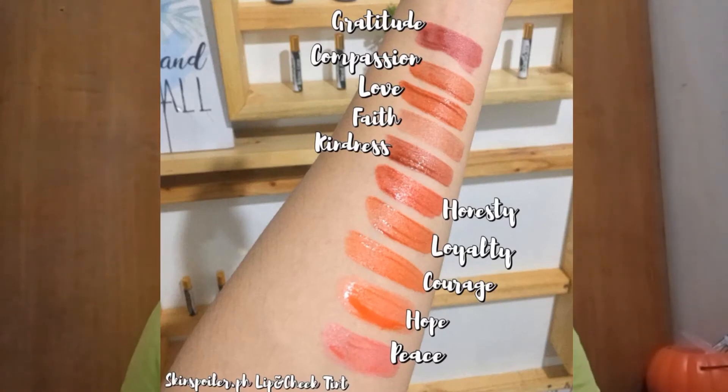Meron siya mga lips dyan. Marami pa po silang shades na pagpipilian. Nagustuhan ko po sa lip tint na to is very lightweight siya mga sis — yung tipong parang alam mong nandun siya pero hindi mo siya mararamdaman.